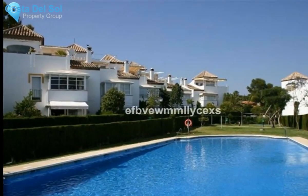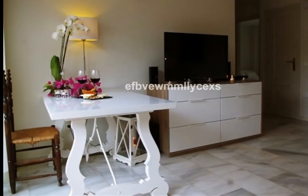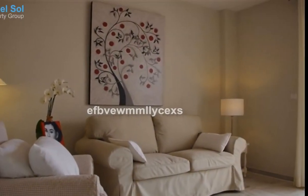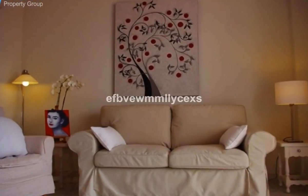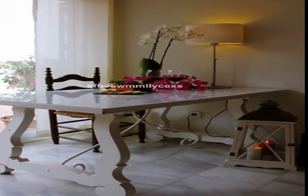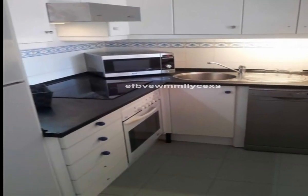East facing, fully furnished beachside ground floor apartment with private patio that has access onto the communal gardens and large swimming pool. The property is located within a residential gated community, 300 meters from the beach and in walking distance to a bus stop and amenities, comprising a living room with open plan fully fitted kitchen.